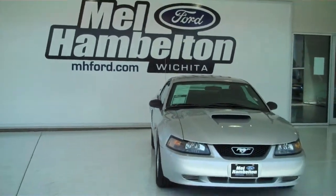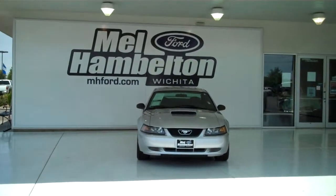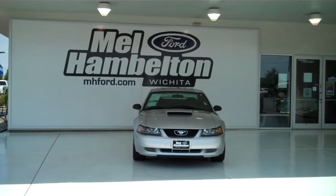You can see this one and many, many more at mhford.com, or you can come on out and see us in person at the corner of 119th Street and Kellogg. We hope to see you soon.